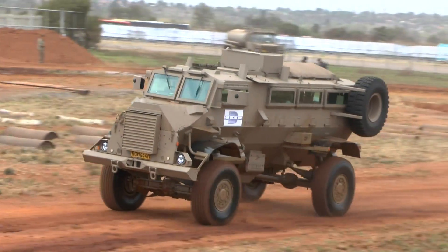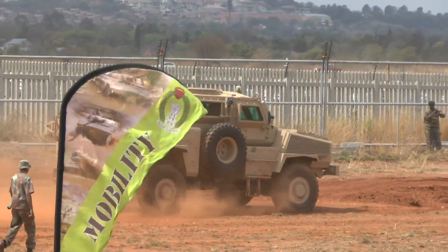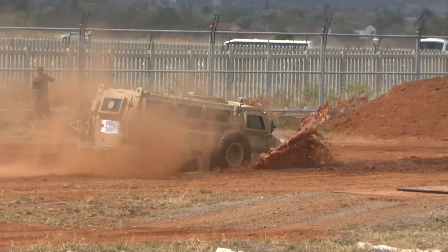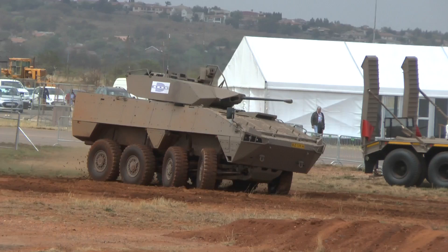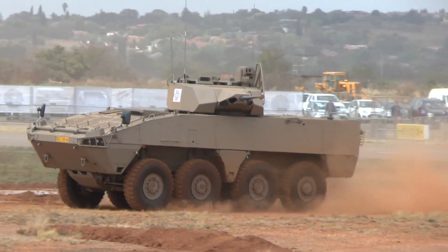Donnell Vehicle Systems showcased their Casper 4x4 armoured personnel carrier with upgraded automatic transmission, as well as their RG31 Mark V 4x4 protected vehicle. Donnell Vehicle Systems also showed their new Badger Infantry Fighting Vehicle destined for the South African Army.